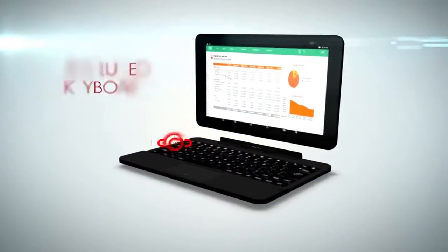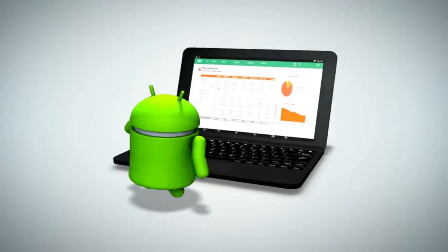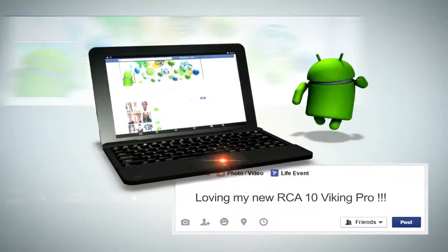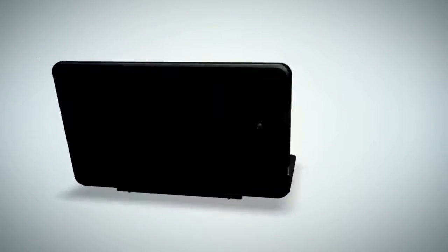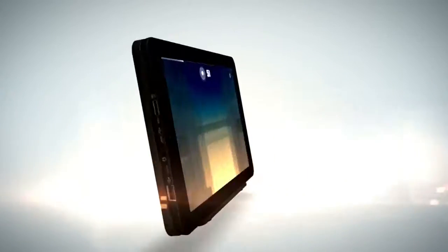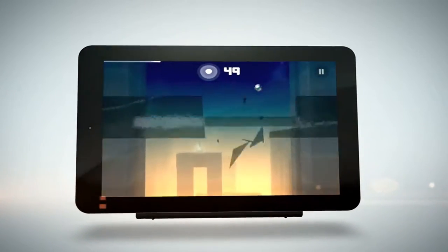Get down to business with the Viking Pro's included keyboard. Quickly update your statuses, compose emails, and navigate the web with the detachable keyboard and built-in trackpad. When it's time for fun and games, just remove the keyboard to use as a tablet. The keyboard can even be conveniently stored on the back.